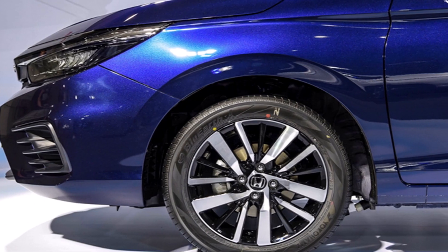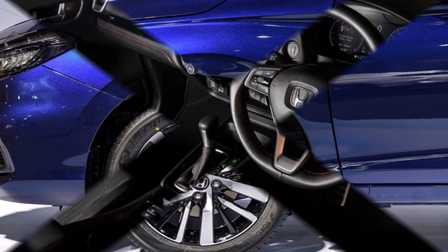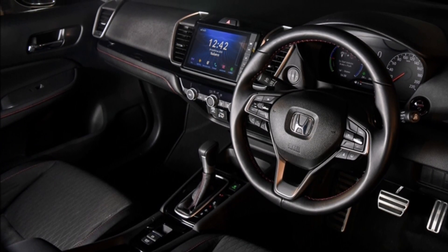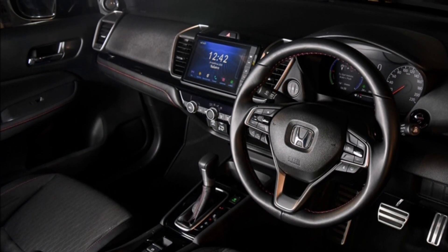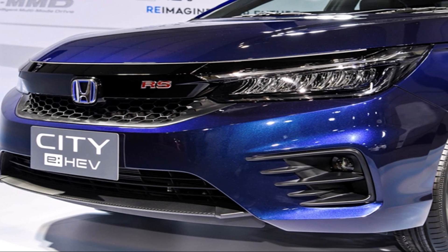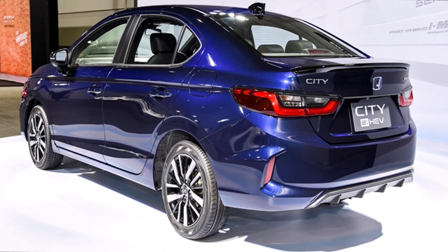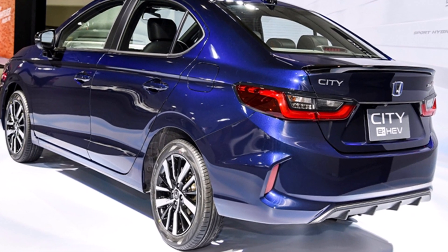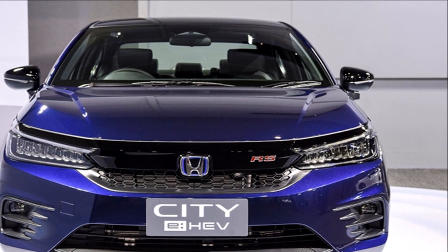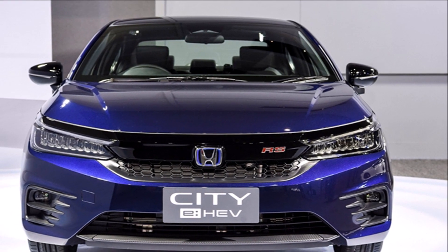มาพร้อมเทคโนโลยีแห่งอนาคต ในส่วนของไฟภายนอก ไฟหน้าและไฟท้ายจะเป็นแบบ LED ไฟส่องสว่างสำหรับการขับขี่ในเวลากลางวันจะเป็น LED ระบบเปิดปิดไฟหน้าอัตโนมัติ กันชนหน้าสไตล์สปอร์ตแบบ RS สปอยเลอร์หลังแบบ Crossback ไฟตัดหมอกคู่หน้าแบบ LED กระจกมองข้างปรับและพับไฟฟ้าพร้อมไฟเลี้ยวในตัว สีดำแบบ Sport